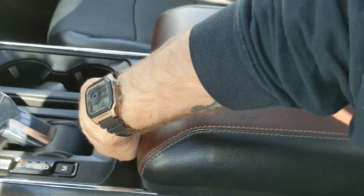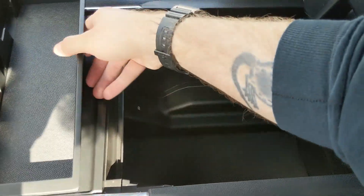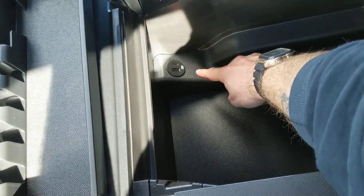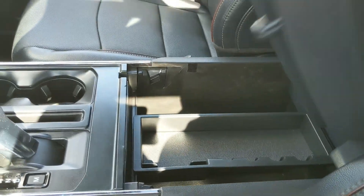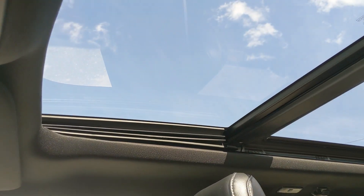You've got two cup holders and a lockable center compartment slash armrest with a removable tray and a ton of room inside, including another USB and USB-C. Looking back, you have a power sliding rear window, and last but not least a twin panel moonroof so you can enjoy the sunshine.